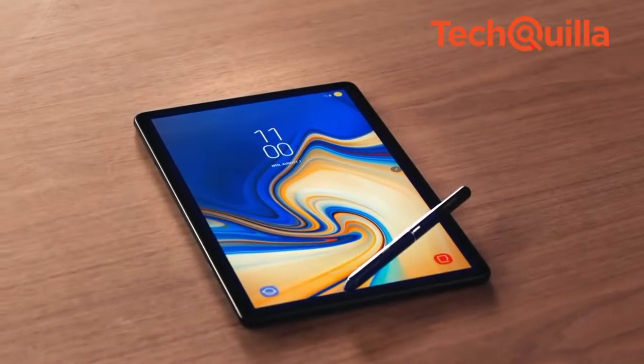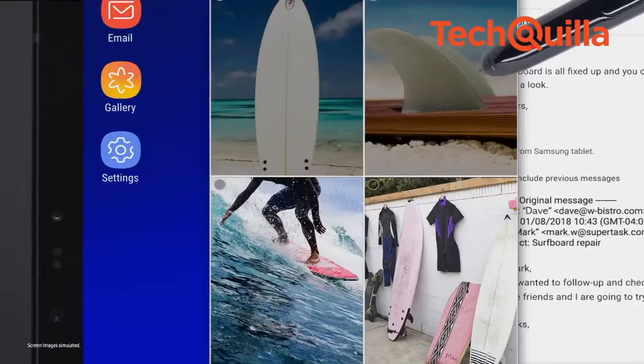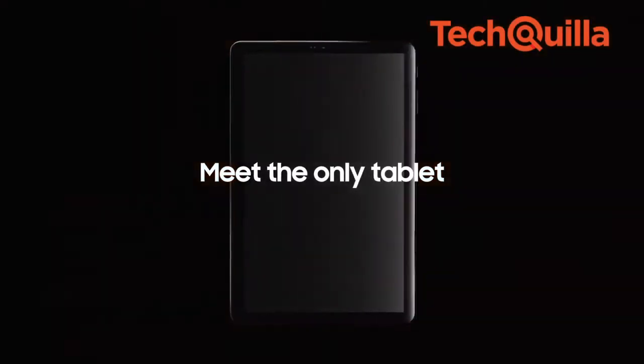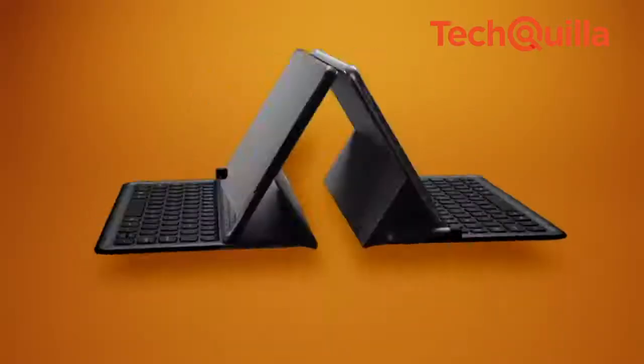Samsung on Thursday launched the flagship Galaxy Tab S4, a new 2-in-1 Android tablet that comes equipped with Samsung DeX and S Pen for Rs. 57,900. Galaxy Tab S4 sports narrower bezels to fit a 10.5-inch display with Super AMOLED technology as well as a 16 to 10 screen ratio.